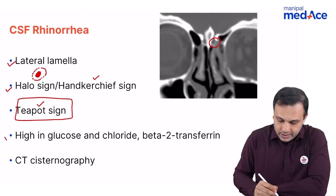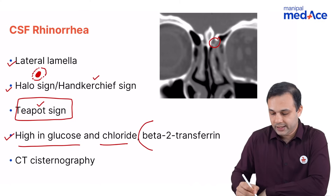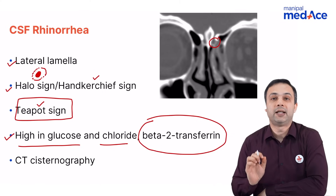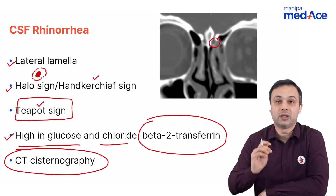When we talk about leaks, the fluid is usually high in glucose and chloride. The diagnostic test for the fluid is beta-2 transferrin. When we look at imaging, the diagnostic test of choice is CT cisternography.